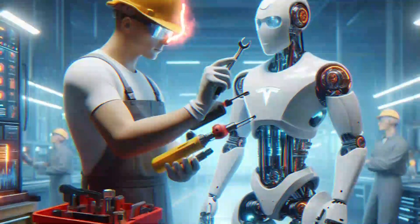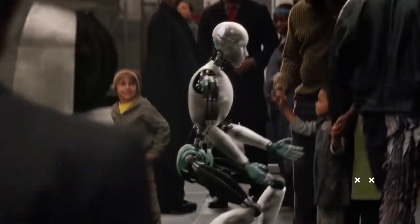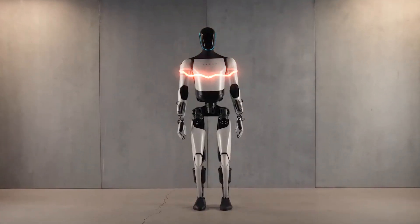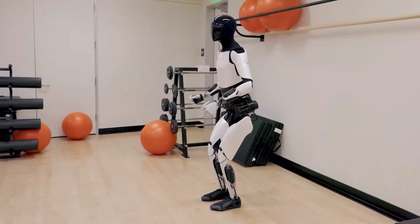The increased range of motion enables Optimus Gen 2 to pick up items and manipulate tools with a level of sophistication that transcends the capabilities of its predecessors. This advancement opens up new possibilities for Optimus Gen 2 in various domains, from manufacturing to household assistance, where delicate and precise movements are often required.